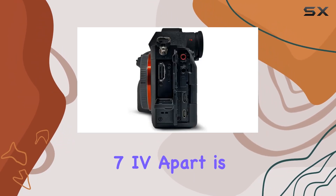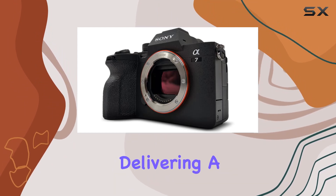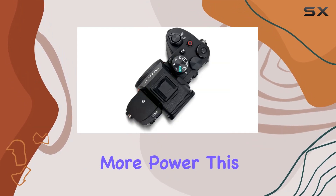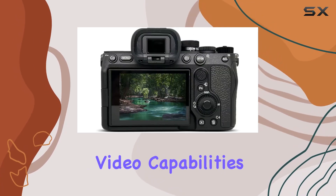What sets the Alpha 7 IV apart is its next-generation Bionz XR image processing engine, delivering a whopping 8x more power. This means not only exceptional image quality but also impressive video capabilities.